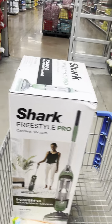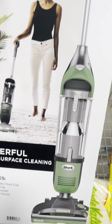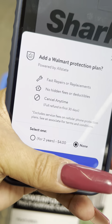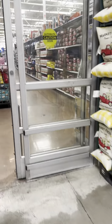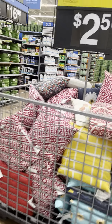Found another vacuum over here — it's a Shark, and at this location they are $32. Still a lot of pillows for $2.50.